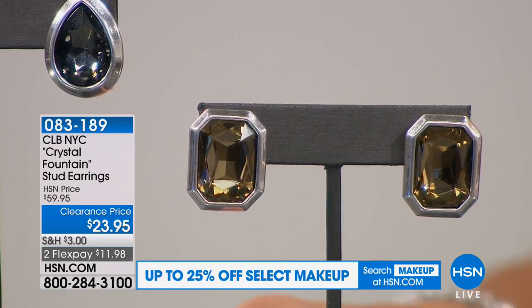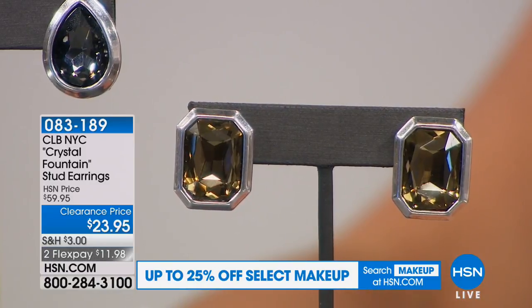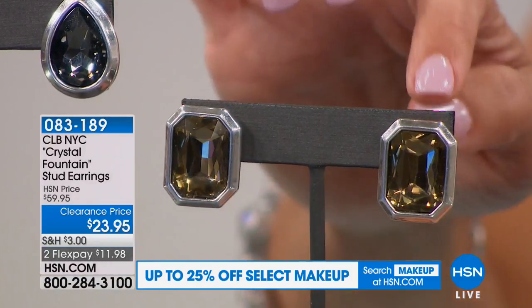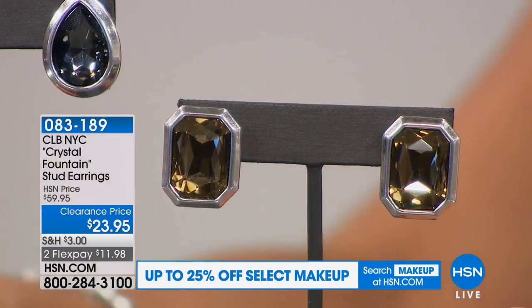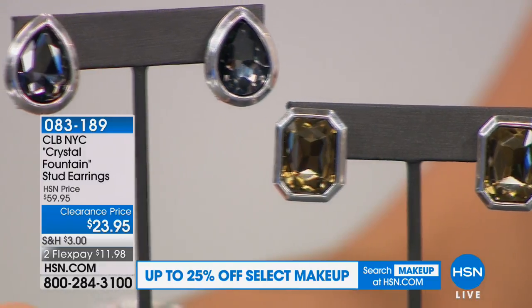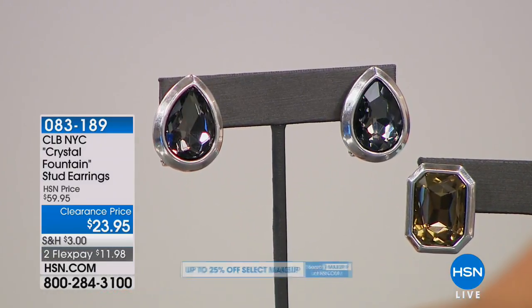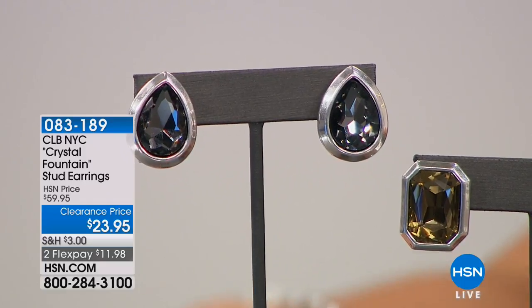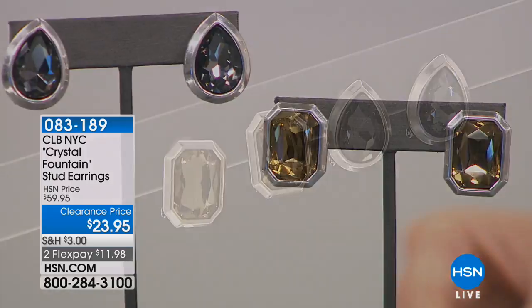This is a glass stone and you have your choice between two different shapes. You can go with this gorgeous rectangle — bezel set, all faceted, which means it's going to sparkle like mad — or you can choose the pear cut. Look at that pear. Isn't that pretty? So this is your choice — they're $23.95, actually 60% off right now, which is just unbelievable.